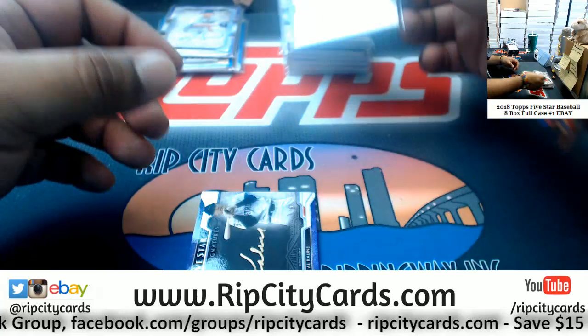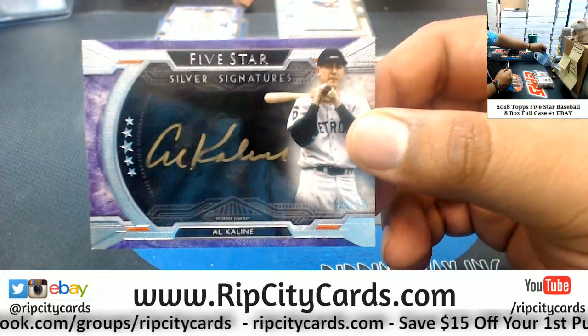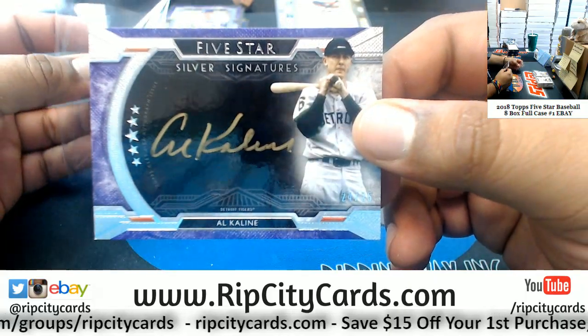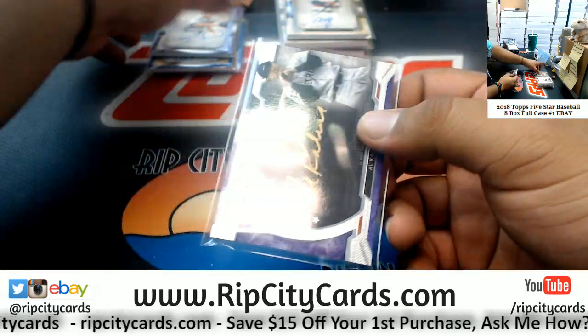Verdugo, Dodgers rookie auto. Al Kaline, 24 of 25 for the Tigers — the silver signature, even though it looks like gold ink.